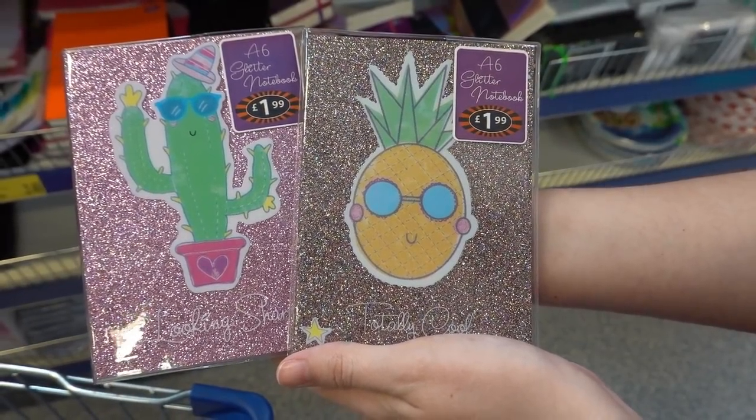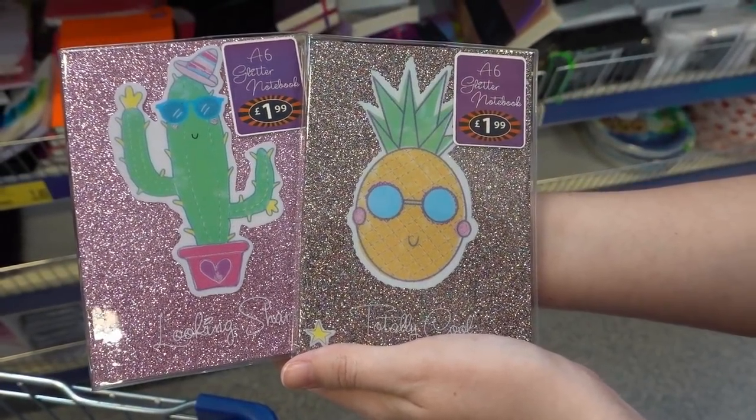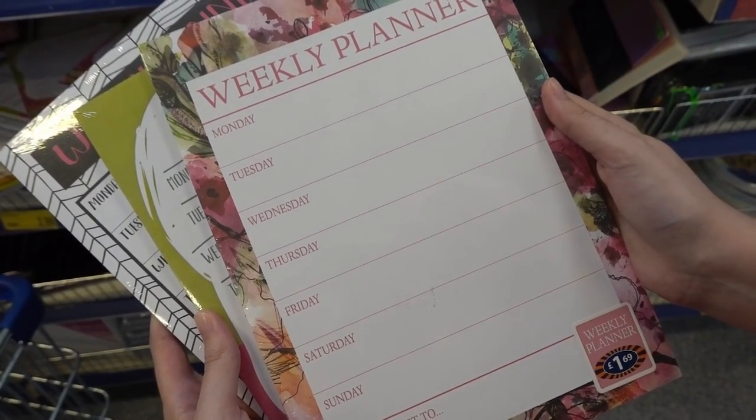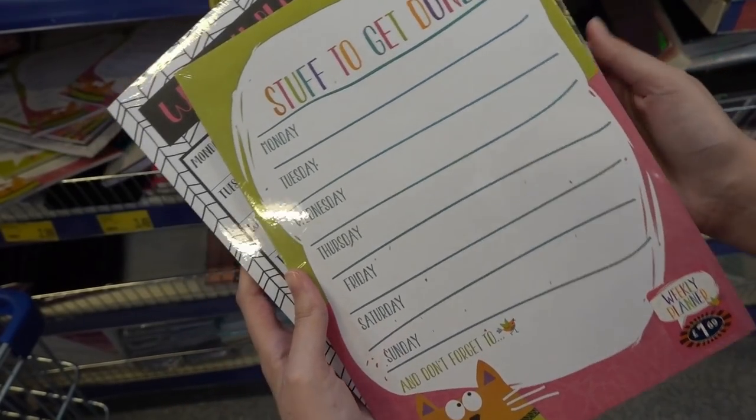A6 glitter notebooks for £1.99 each — they have a cactus and a pineapple design. A4 weekly planners for £1.69 each, with three different designs to choose from.